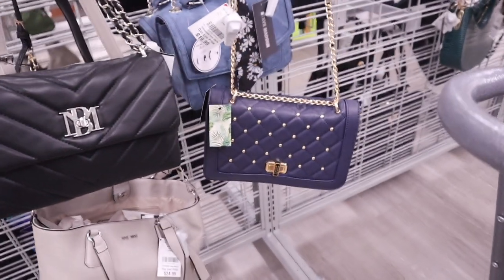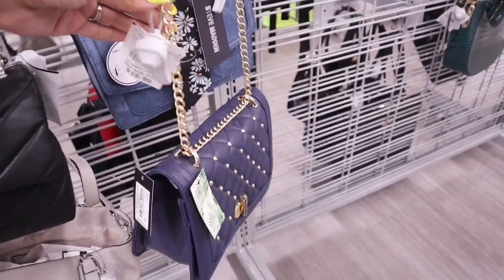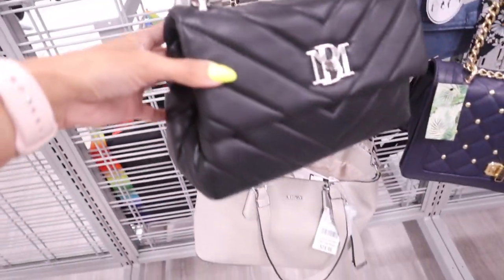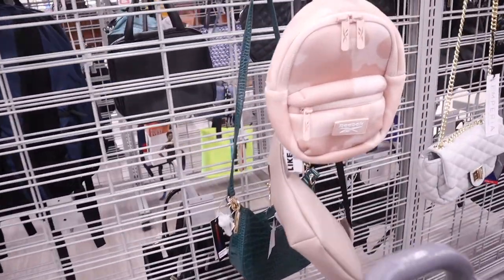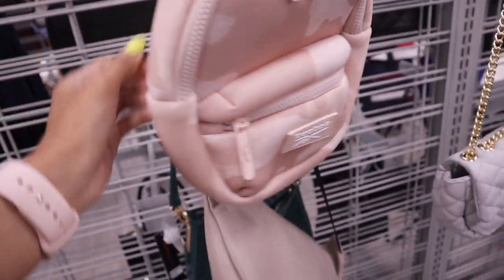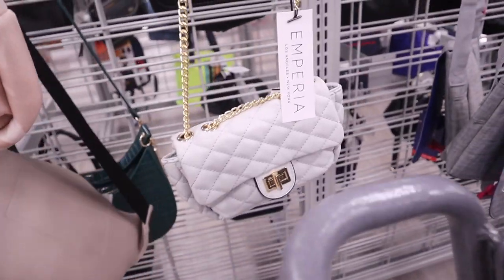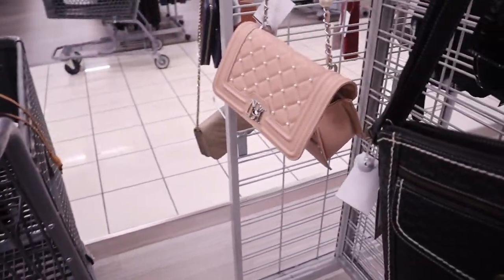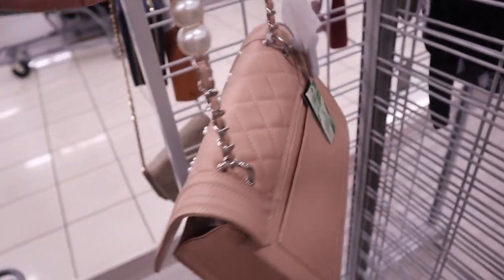We made it to another side full of purses — a crossbody purse in dark blue with gold studs for $20. They have more from Steve Madden in black and silver, pink and gold, and even Nine West for $25. I also just found the cutest little Reebok backpack in light pink for only $14 — a really good deal. There's also a dark green purse in silver and gold for only $17.